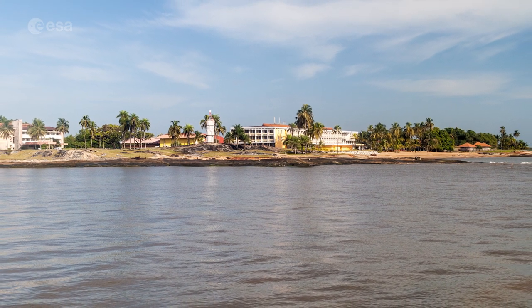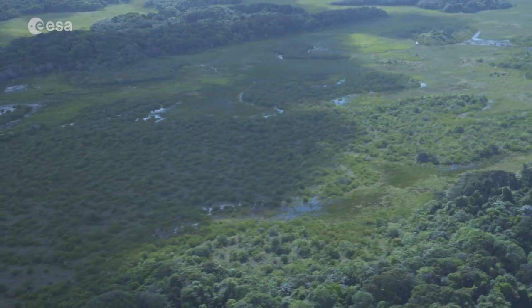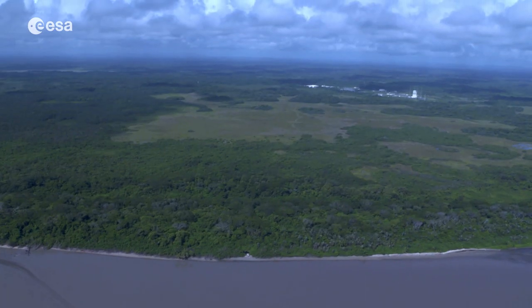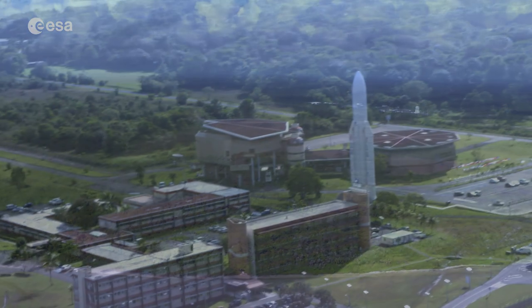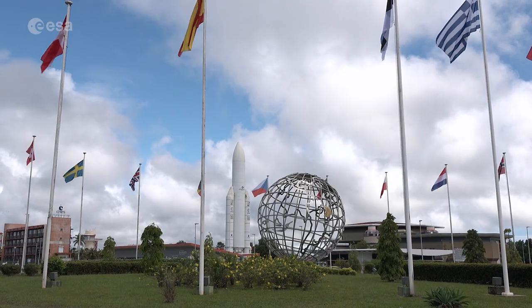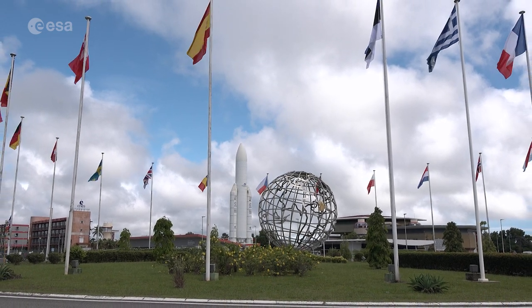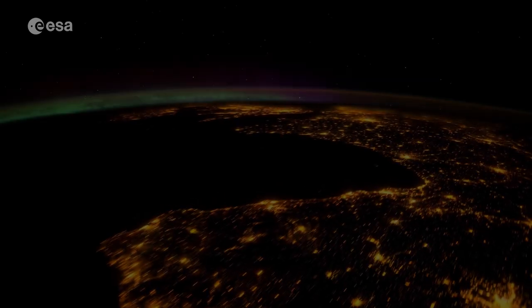This town is situated on French territory in South America. Here we find tropical climate, extensive beaches, dense rainforests, and Europe's gateway to space. Today we take a closer look at Kourou, home to Europe's spaceport in French Guiana. Welcome to Earth from Space.